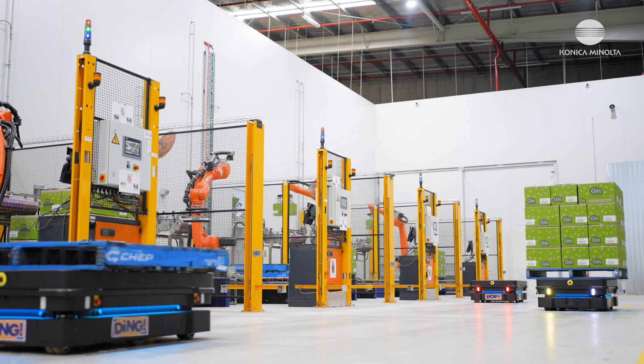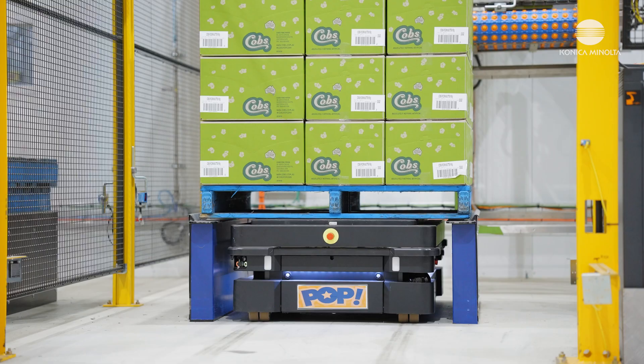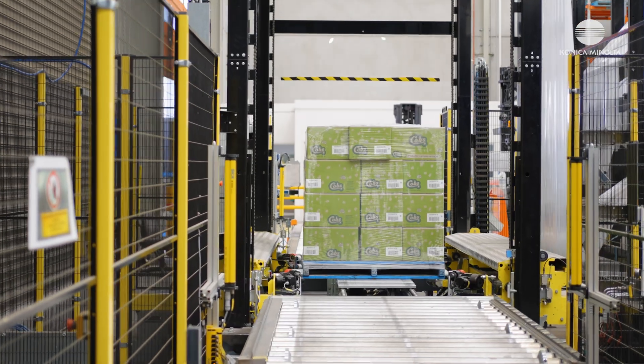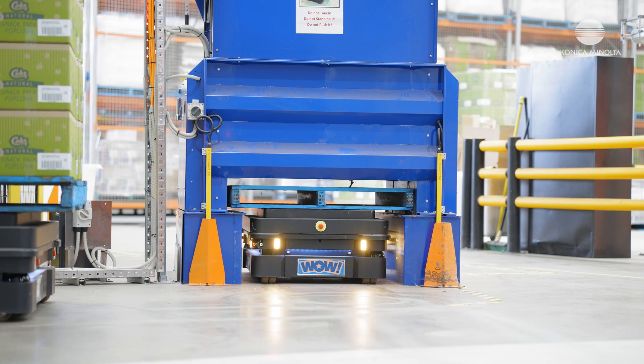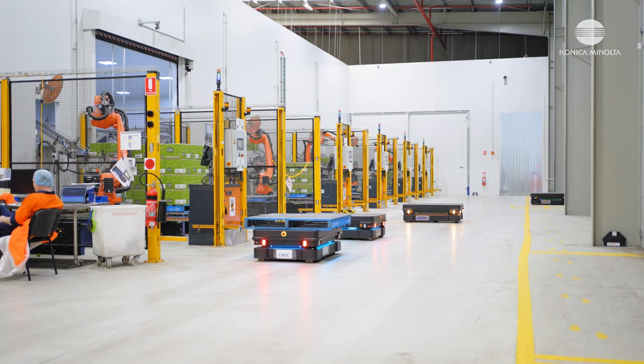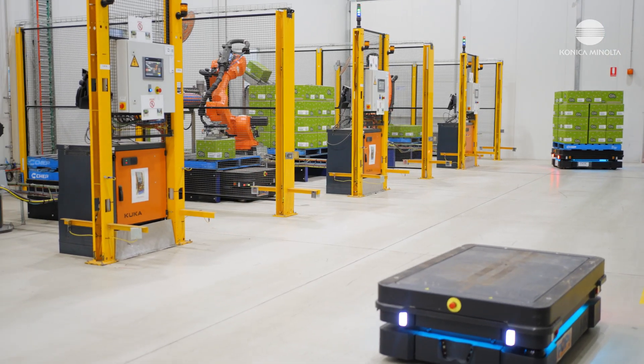We use four mobile industrial robots that operate in our factory. These are used to automate the palletising process. The MIRs will transport the full pallets from the palletising robot cells to the hood wrapper, then go into the destacker, pick up an empty pallet cell and then transport that empty cell back into the palletising robot cell. This happens all day, every day.